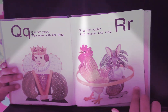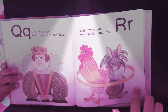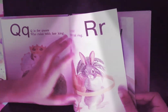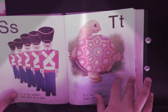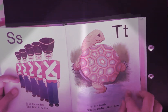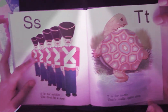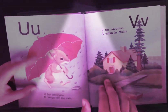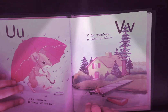Q is for queen who rules with her king. R is for rabbit and rooster and ring. S is for soldiers, the first in a row. T is for turtle that's quite slow. U is for umbrella.